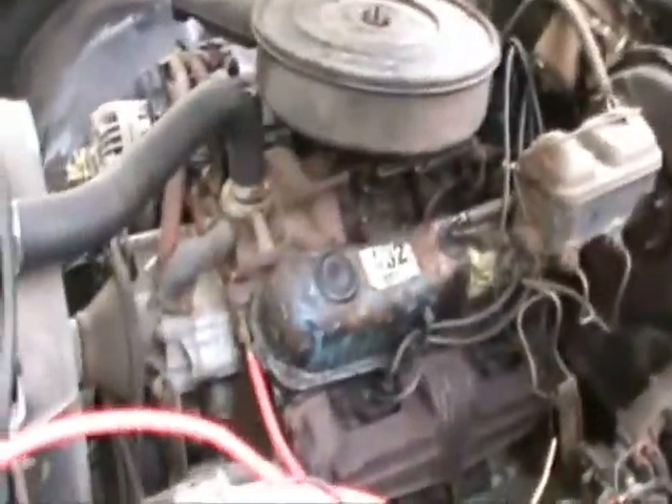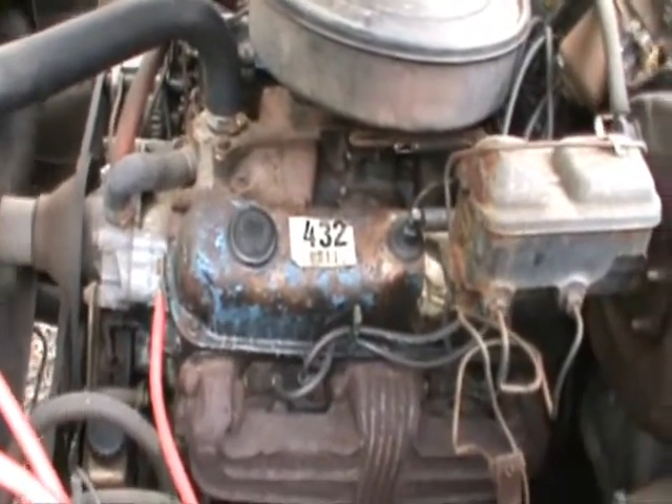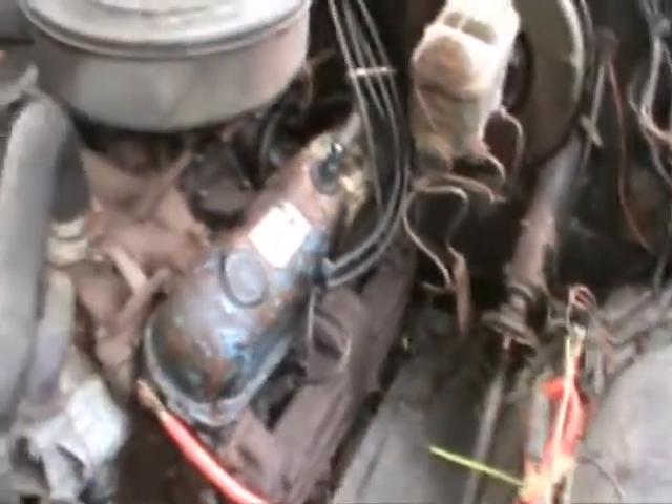I let it warm up a little — there it is, running like a kid. It's not a bad sounding motor for 31 years old, rolling off the assembly line back in September of '78. Can't complain.